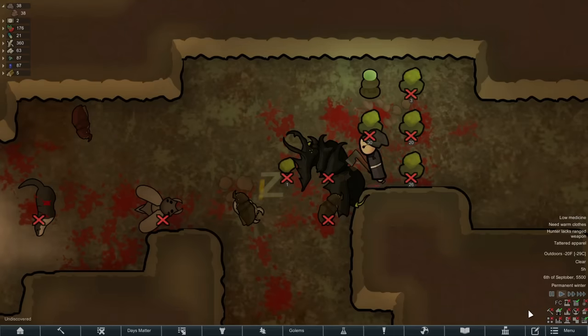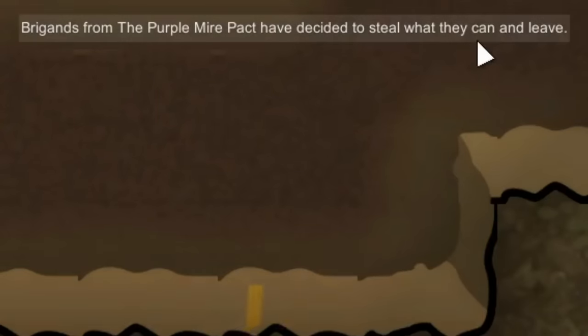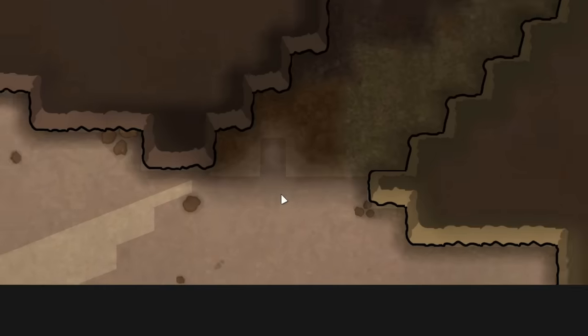They began crossing through a cave where the insectoids and wildlife had clashed, and this ended up being a blessing in disguise as they decided to steal what they could and leave. I had no idea what they were going to steal, but it was apparently a massive animal corpse.